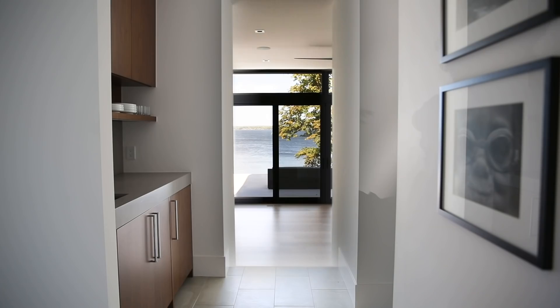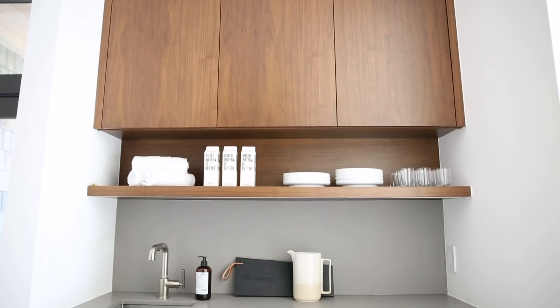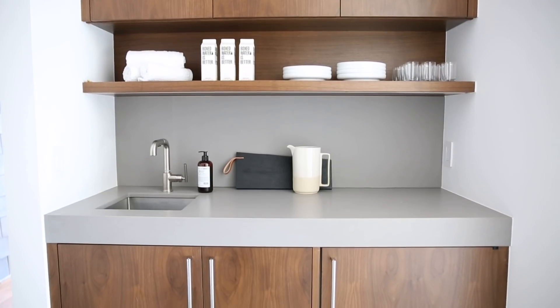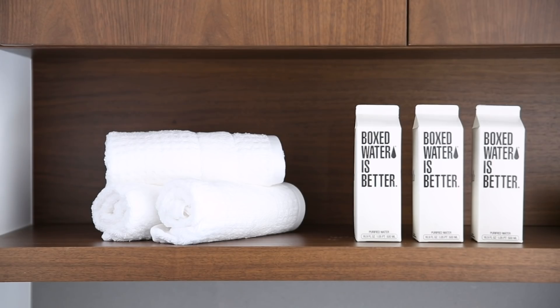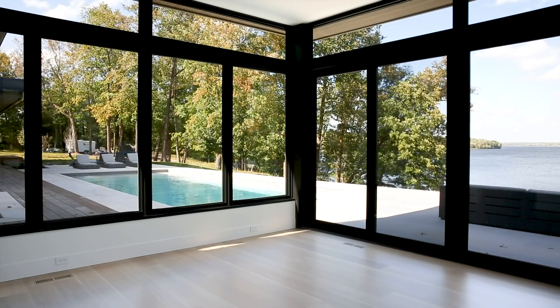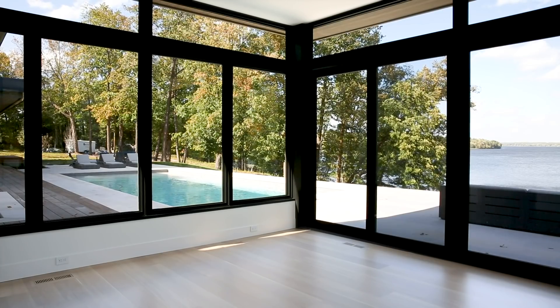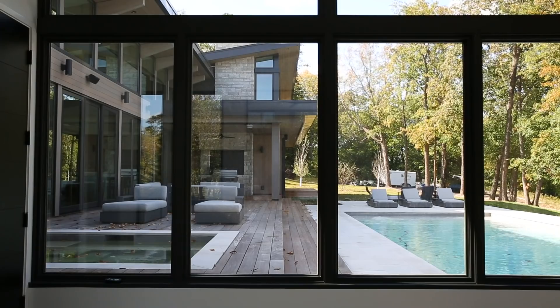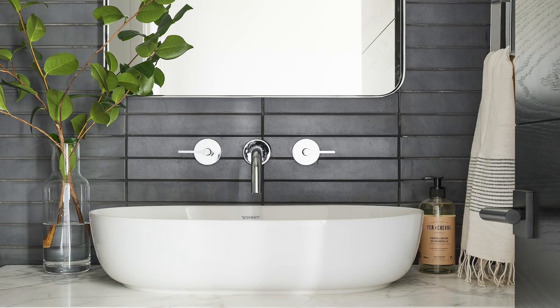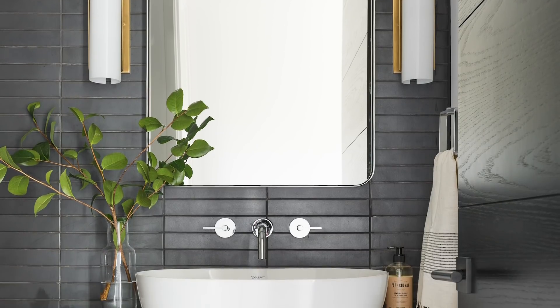Once you walk through the bonus room, there is a hallway area where there is a kitchenette for the gym. Everything is stylish — even our client's boxed water made it into the video. The gym equipment wasn't installed yet, but you can see the incredible views.